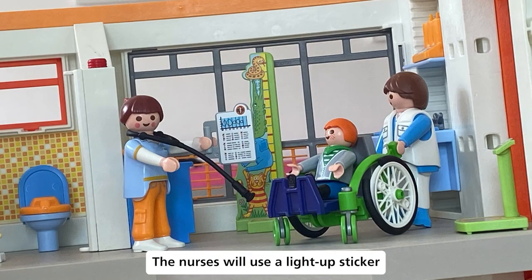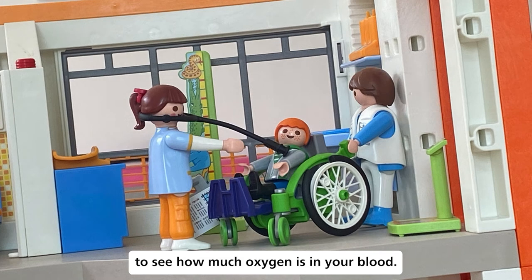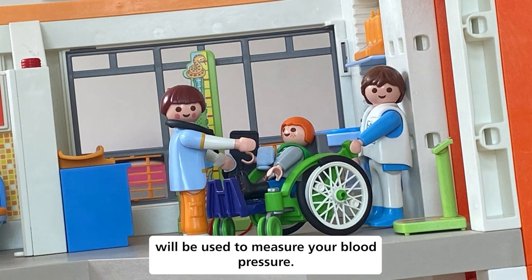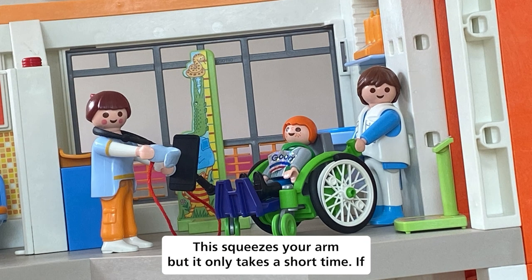The nurses will use a light-up sticker to see how much oxygen is in your blood — it doesn't hurt. A machine will also be used to measure your blood pressure. This squeezes your arm, but it only takes a short time.